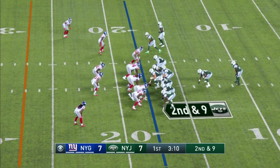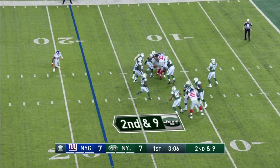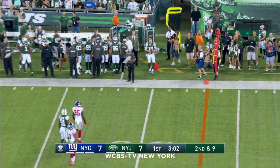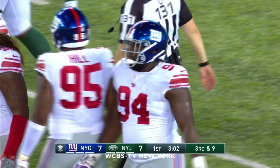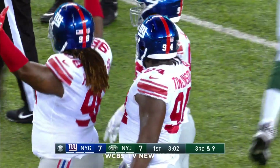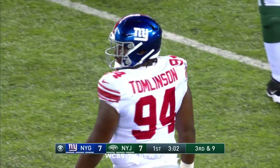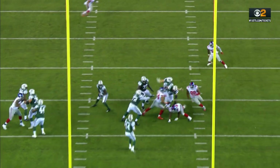Offensive coordinator James Boettcher was an assistant under Todd Bowles when he was running the defense in Arizona. Darnold didn't see anything he liked downfield. He got a hit from Dalvin Tomlinson and now the flag comes down. Tomlinson thought he got away with it. Called for the intentional grounding.